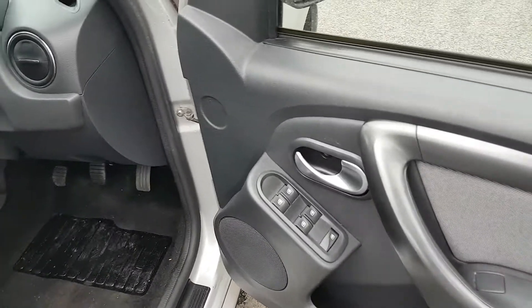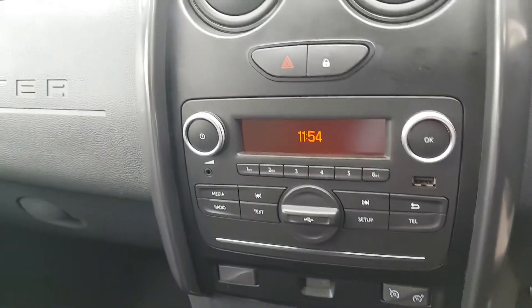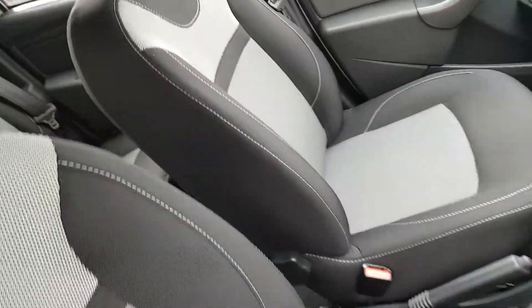Inside you have electric mirrors, a leather steering wheel, cruise control, air conditioning, and the interior is finished in a black and grey cloth.